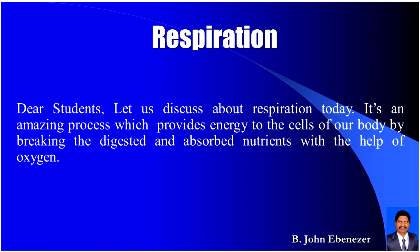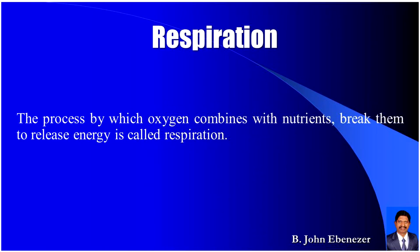Dear students, let us discuss about respiration today. It's an amazing process which provides energy to the cells of our body by breaking the digested and absorbed nutrients with the help of oxygen. The process by which oxygen combines with nutrients to break them and release energy is called respiration.